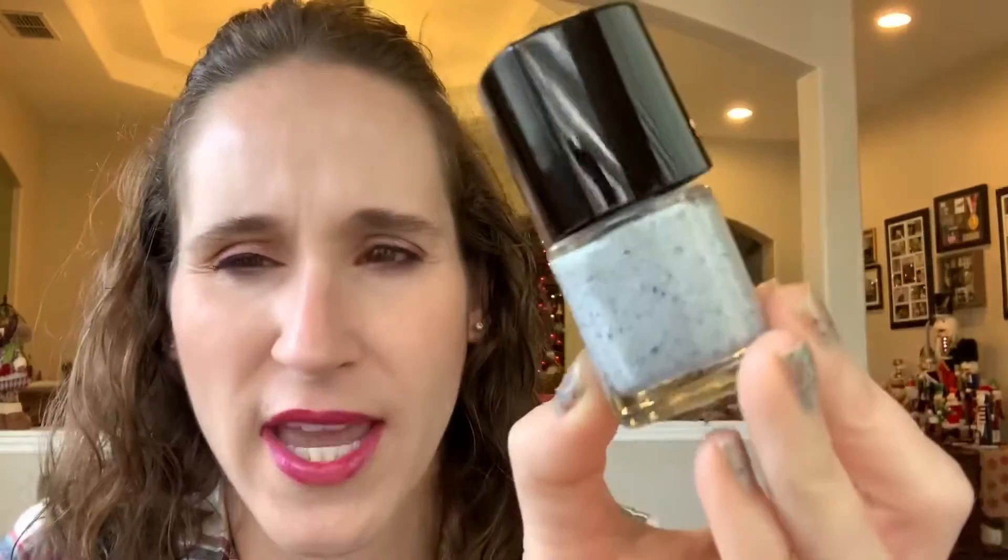This one is another Dollish Polish — The World's Most Pissed Off Snow Cone. This was also from her 'Why Can't Every Day Be Halloween' series, but this one just screams Christmas to me. It's a grayish-white base with blue glitters and little teeny tiny silver sparkles. This one is really pretty and really nice in the wintertime — not just for Christmas, but winter in general.